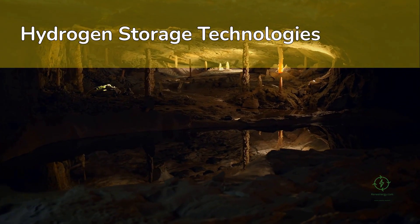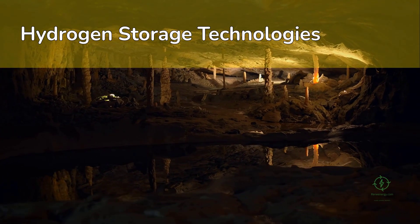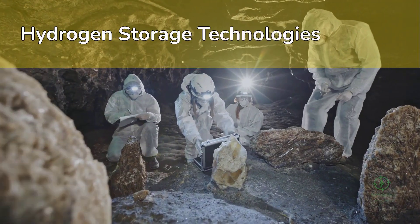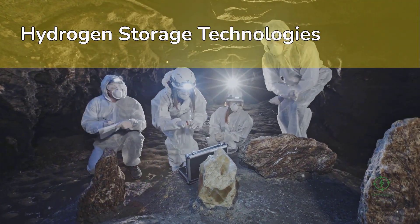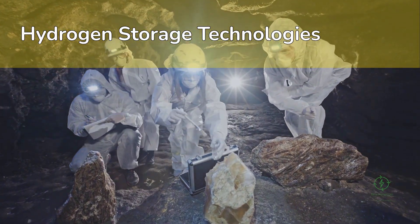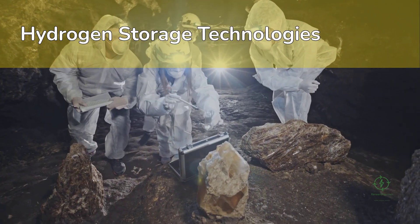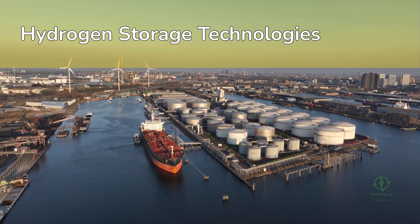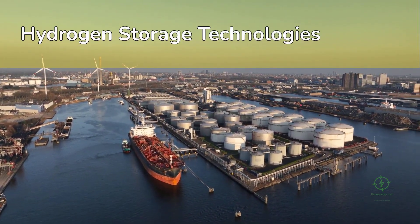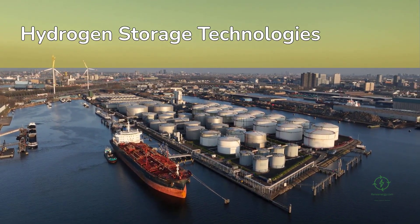Storage technologies will evolve differently across these models. In integrated projects, developers use salt caverns for large-scale underground hydrogen storage — these caverns can hold thousands of tons of hydrogen at pressures up to 200 bar, acting as seasonal energy reservoirs similar to how natural gas is stored today. The U.S. and Europe already use such caverns in pilot form. Export projects rely more on ammonia tanks and cryogenic LH₂ terminals, while importers focus on cracking units and pipeline integration.